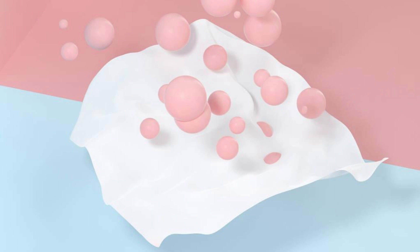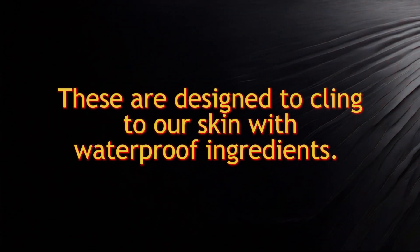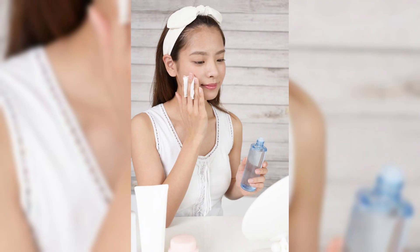We cleanse our faces every day — it's basic hygiene, right? But is it truly clean? Sunscreen and makeup are designed to cling to our skin with waterproof ingredients. Can a single cleanser remove them all? So why are we sticking to just one cleanser, hoping it magically handles everything?